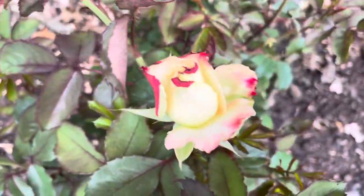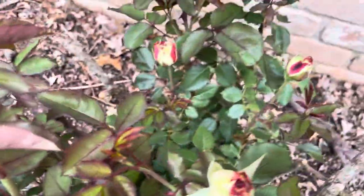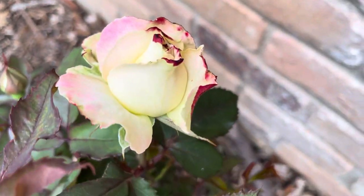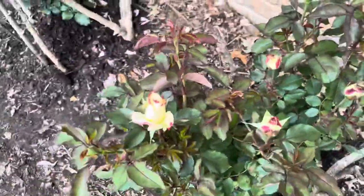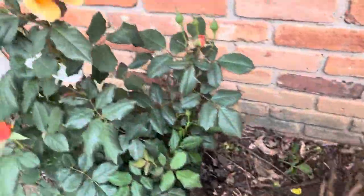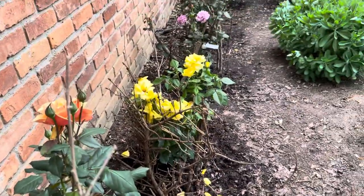This one caught my attention — the color is a combination of a little red and yellow on the petals. The name of this one is 'White Lies' — it's so funny, the name! Okay guys, that's all my roses for today. Thank you for watching my video, bye-bye!